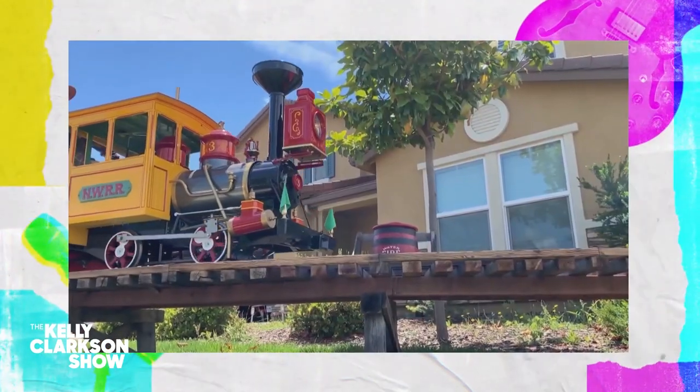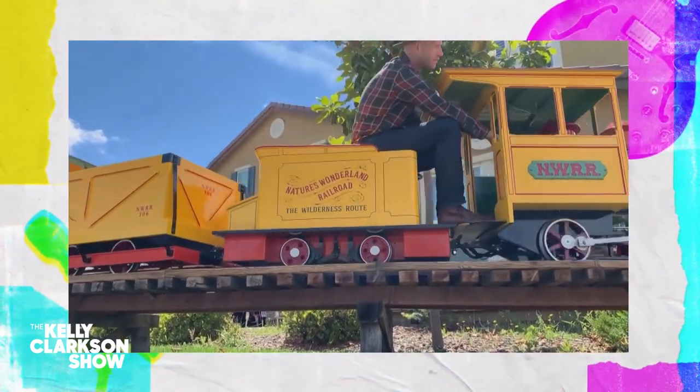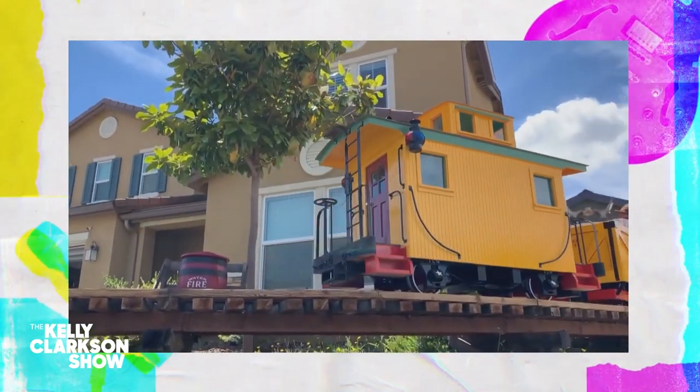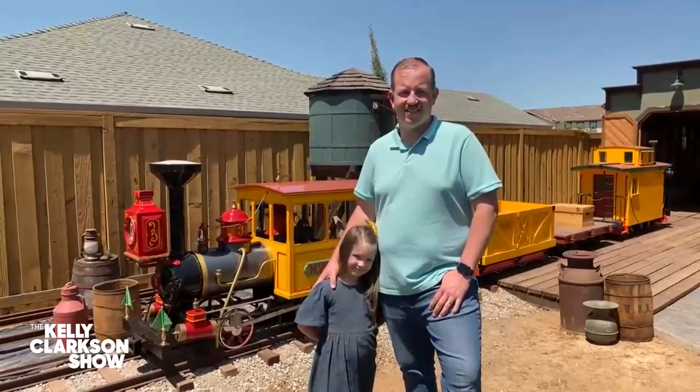I need to show you one of the coolest family projects I've ever seen. This is a half-size complete replica of an old Disneyland ride called The Mine Train Through Nature's Wonderland. It has an engine car, a gondola, and even a little caboose at the end — which is cute. And get this, this railroad is in my next guest's backyard. It's a big backyard. Let's say hello to Ryan and his daughter, Aislinn.